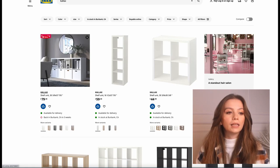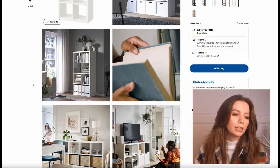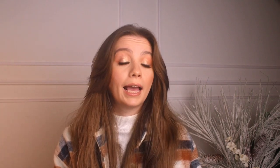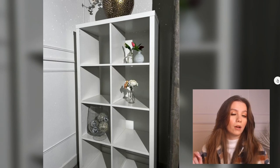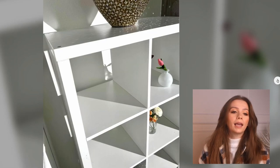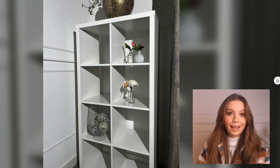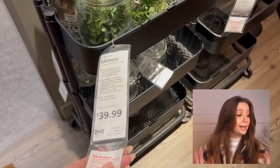I've had like three KALLAX units at one time. It is super practical — a little dated, maybe 2015-ish — but I love it. It's practical, sturdy, and cheap. I kept mine in such great condition that I actually sold one on Facebook Marketplace to a lovely girl, and I was very happy to give my KALLAX a whole new life, a second life. It is definitely a piece I love and recommend.